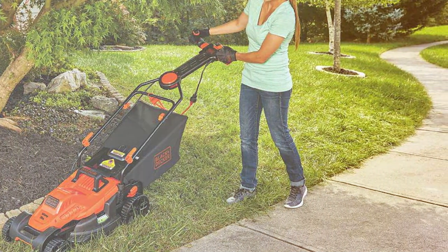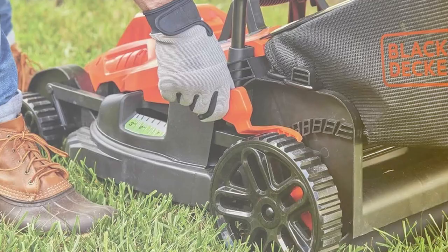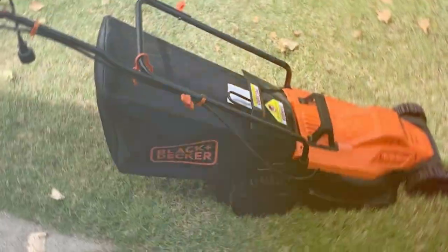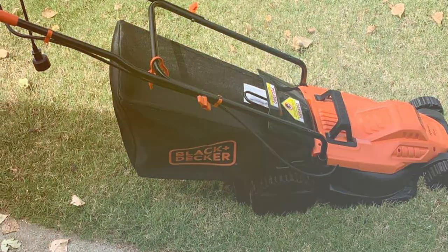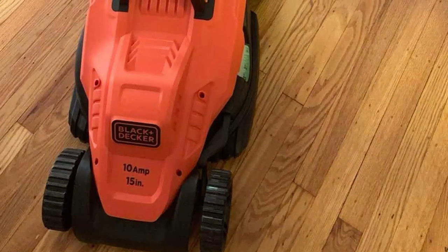One of the key highlights of this mower is its two-in-one functionality. You can choose between mulching or rear bagging, providing flexibility in managing your grass clippings. The six-position cutting height adjustment allows you to customize your lawn's look to your liking. The ergonomic handle design ensures user comfort, reducing strain and fatigue during operation. Plus, the lightweight and compact build of the mower makes it easy to handle and store.